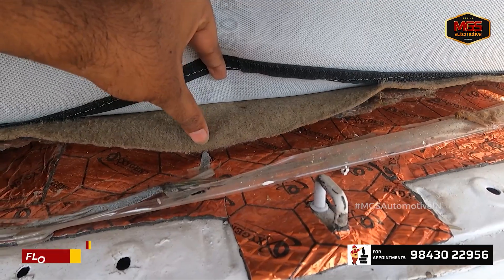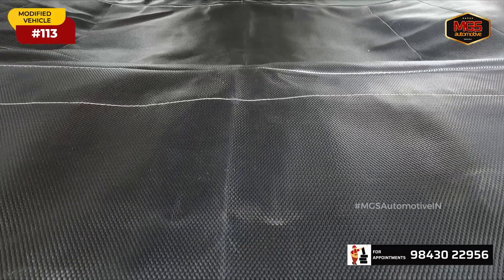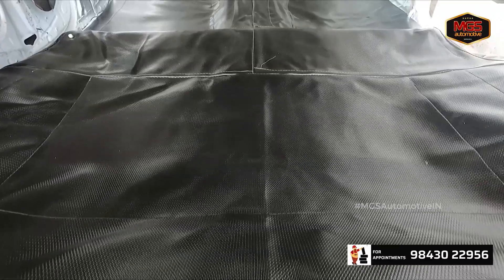Once the damping work is done, we prepare the vehicle with full leather mats — single-piece leather mats of very high quality. Leather dust protection is used underneath, and we check all four floor areas.